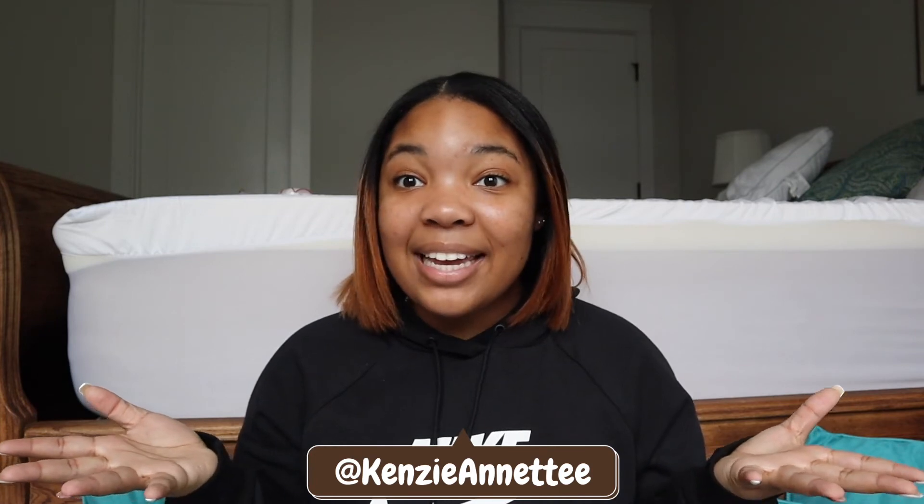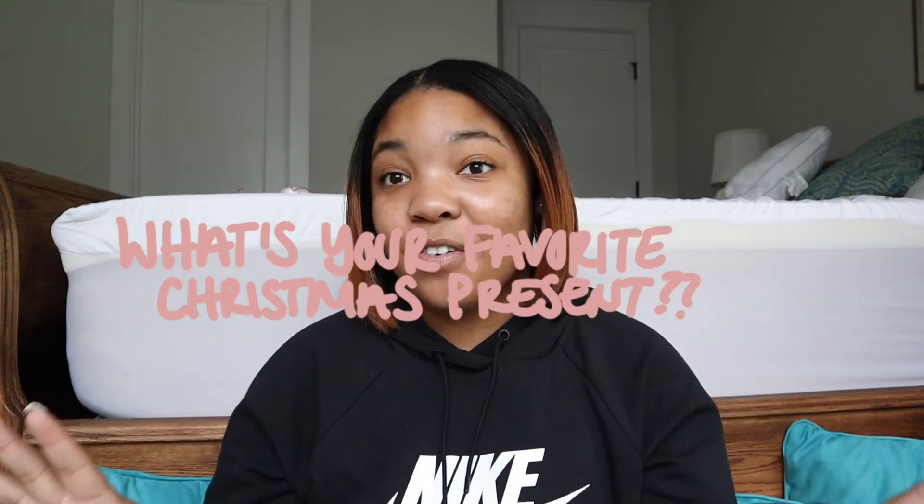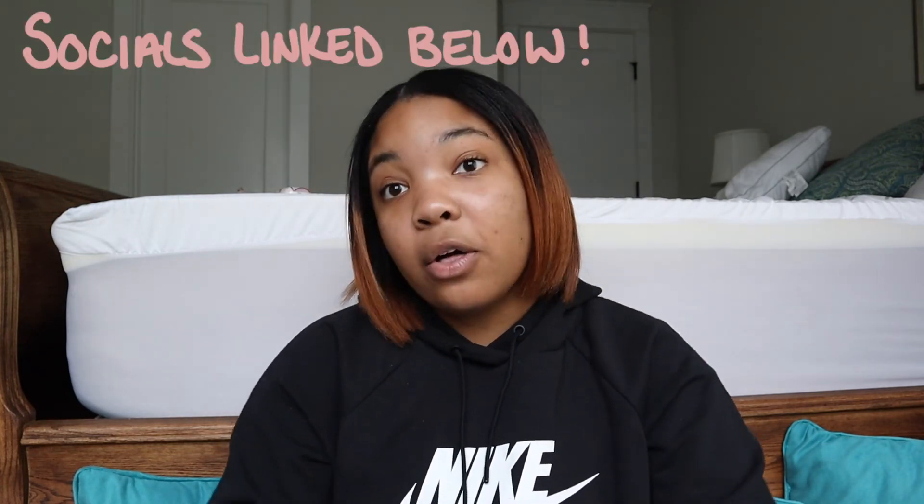I also got a Himalayan salt lamp — oh my gosh! My mom got me that and it came a little early so it's currently at my house. That's everything that I got; if I missed anything it'll probably be on my Instagram story. That concludes today's video! If you liked it, give it a big thumbs up and comment down below what your favorite Christmas gift was that you got this year — I'm so interested to see. Make sure to hit the subscribe button to join the Kens fam, hit the bell so you get notified every time I post, and all my socials will be linked below. I will see you all in the next one — bye!